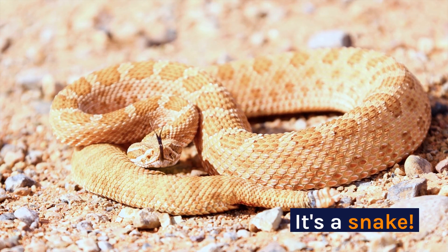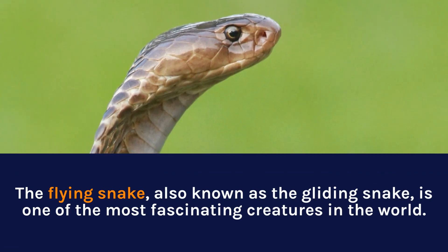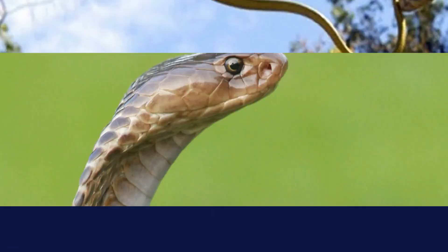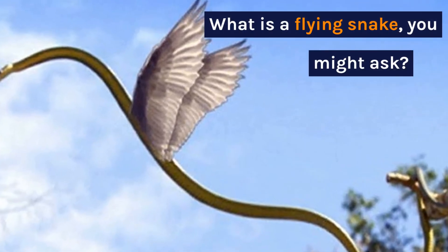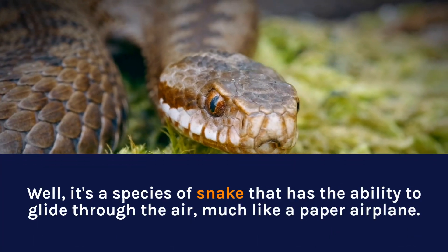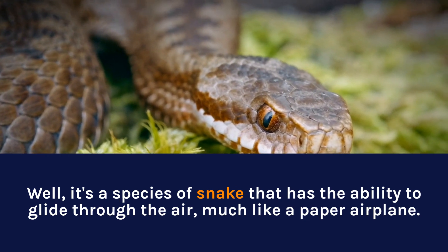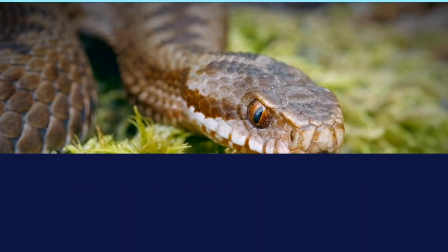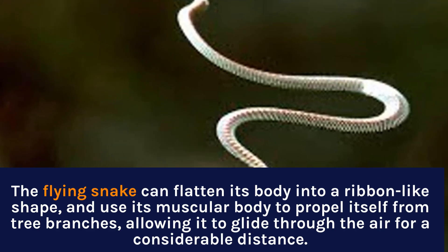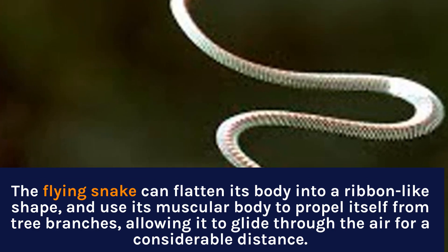It's a snake. The flying snake, also known as the gliding snake, is one of the most fascinating creatures in the world. It's a species of snake that has the ability to glide through the air much like a paper airplane. The flying snake can flatten its body into a ribbon-like shape and use its muscular body to propel itself from tree branches, allowing it to glide through the air for a considerable distance.